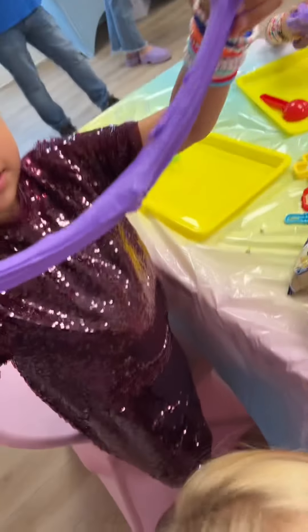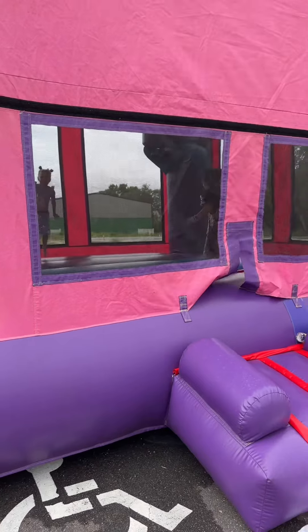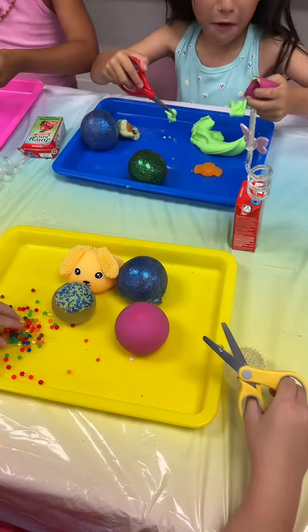Then they get to top their slime with sprinkles and charms. The kiddos then went and jumped on the bounce house while we set up for the next activity, which was cutting open fidget toys — I like to describe this as oddly satisfying!